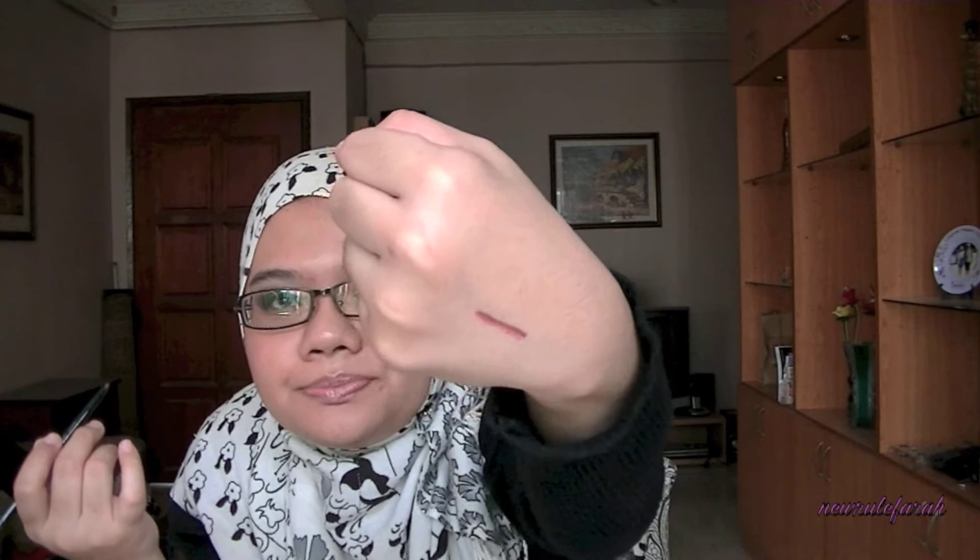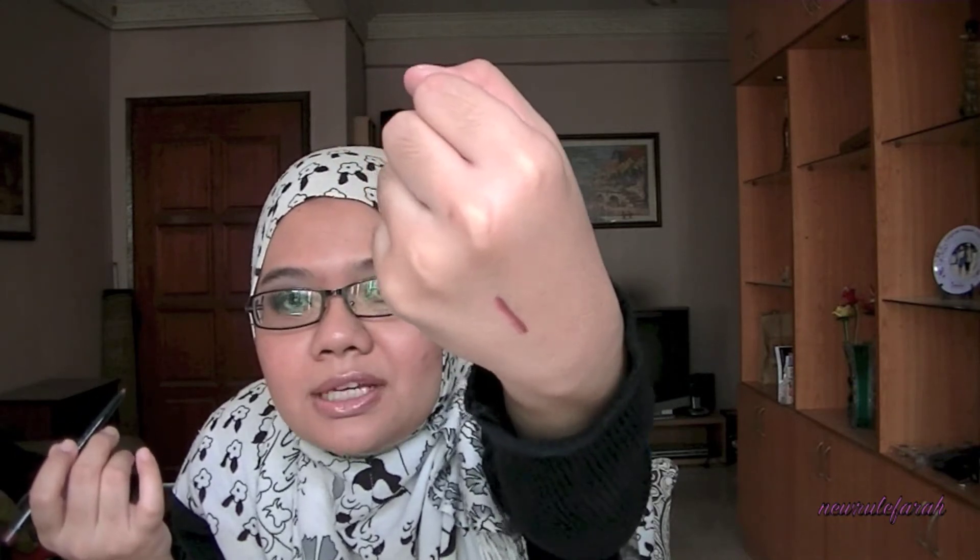I bought Revlon Colorstay in Plum. You don't need to worry about these makeup items — they are manufactured in September 2012, so they are still good. This is how Plum looks: a very dark purpley-red color, great for dark lipsticks.